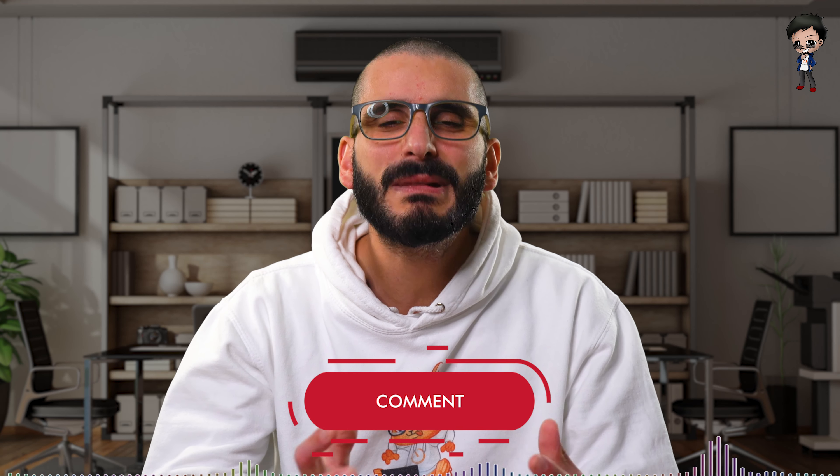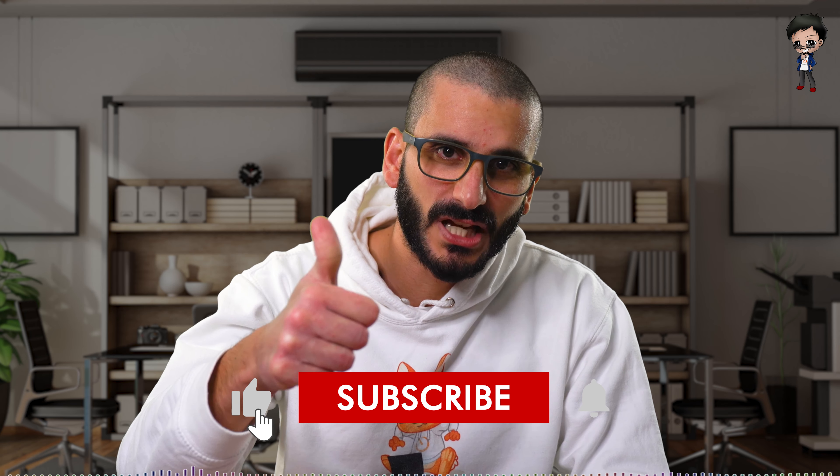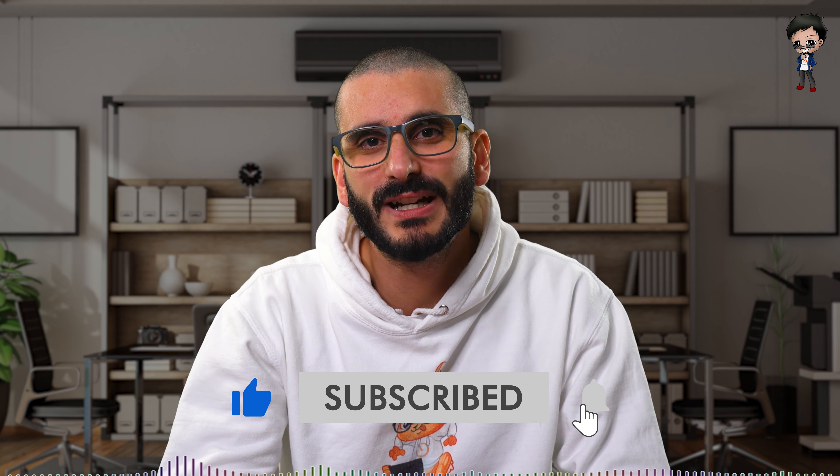I hope you get into freelancing. Let me know in the comments below if you would like to and what some of your challenges are. While you're down there, give this video a thumbs up, hit subscribe if you haven't already, and hit the bell button to get notified every time I post a video and go live.